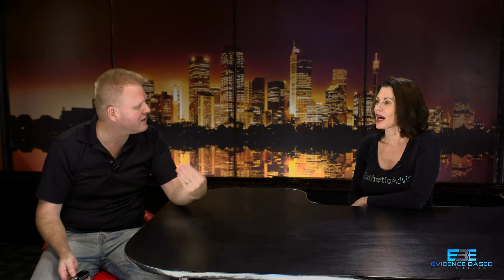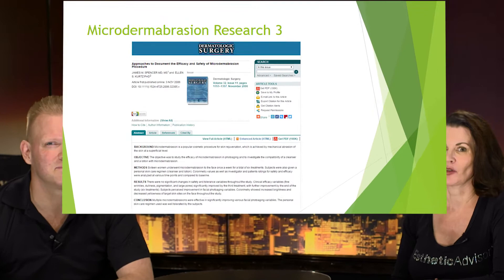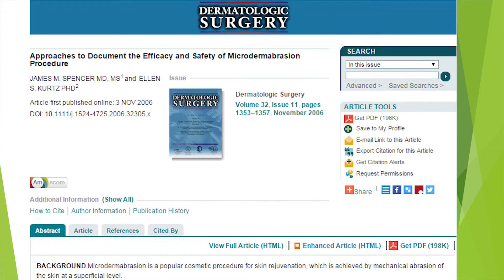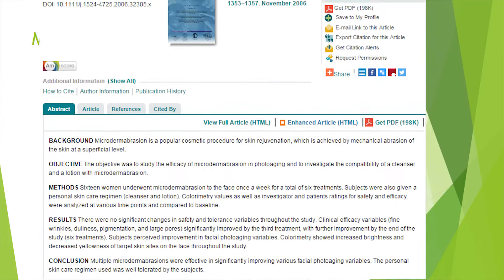Have you ever had a hydrofacial done? I have — it felt really good, but I didn't see a big clinical difference in my skin afterwards. Clients like it, and it's always nice to have something clients enjoy. When comparing the hydrofacial to aluminum oxide microdermabrasion, I think the aluminum oxide crystals did a little more exfoliation, but I liked the feel of the hydrofacial — it felt more hydrating.